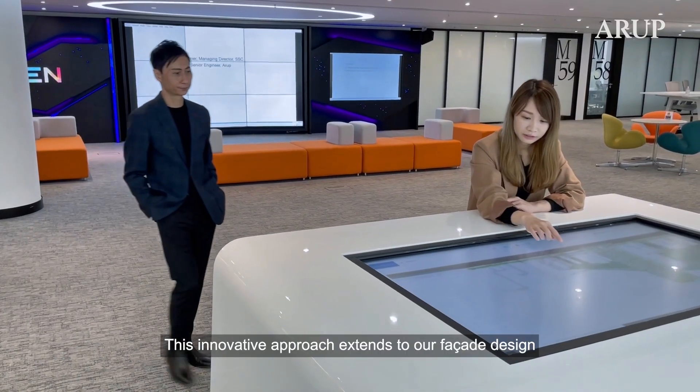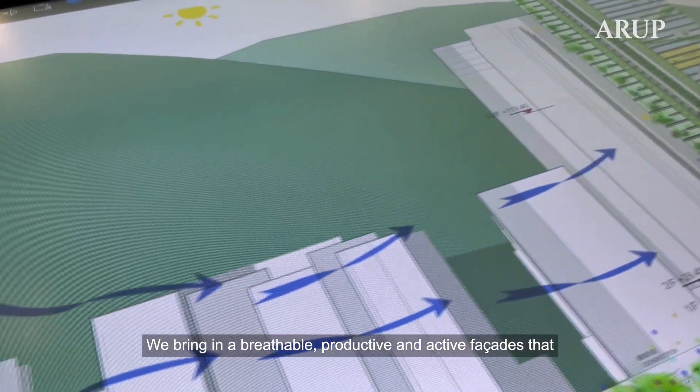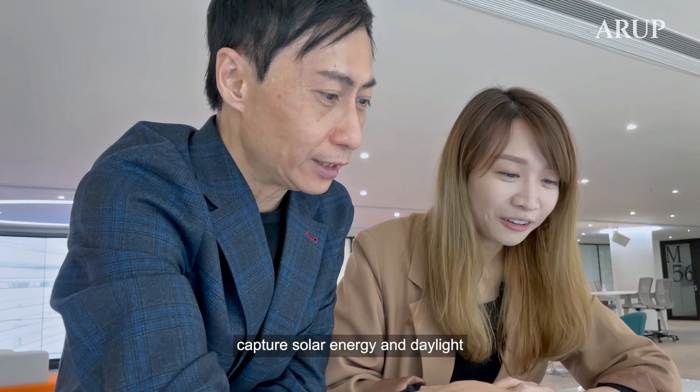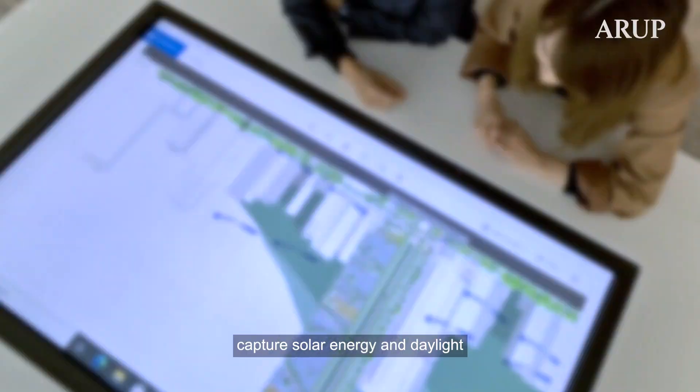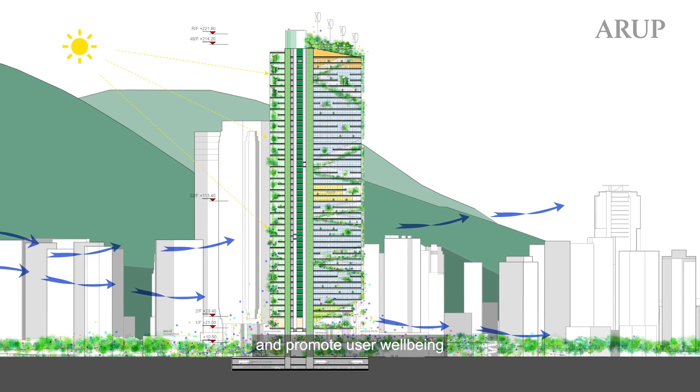This innovative approach extends to our façade design. We bring in breathable, productive and active façades that filter the air, temper the microclimate, capture solar energy and daylight. They also channel wind breezes, produce seasonal food and promote user well-being.